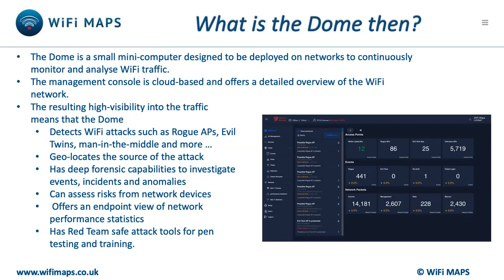There is even a personal Dome you can put in your pocket when you're travelling. The Domes offer high visibility of the management traffic that moves around the airspace above our heads, and use machine learning to calculate and assess the risks and vulnerabilities.